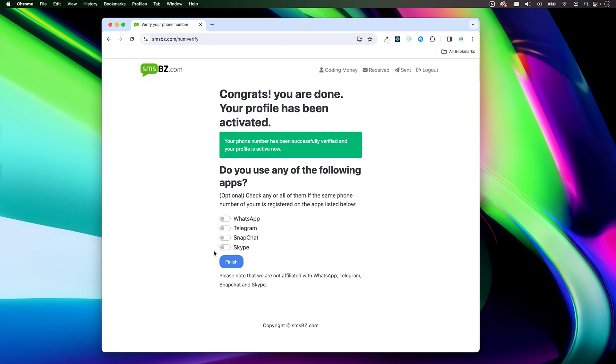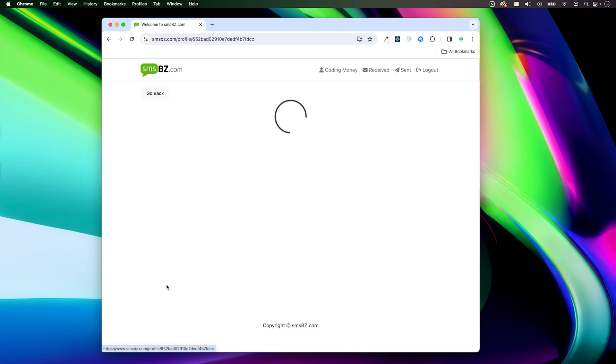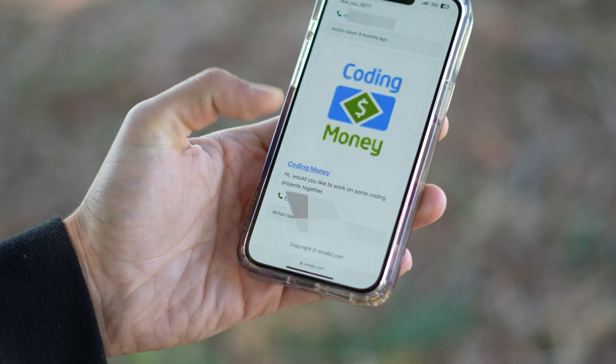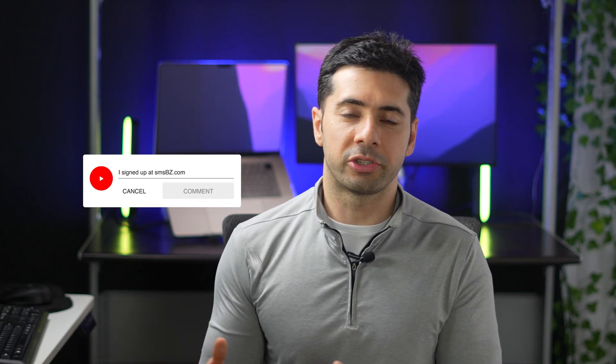If you use your phone number with any of the listed services, you can check those options and click Finish. You'll be directed to the home page. Now let's make a new friend. I'll check out this profile — he's a software engineer and looks like someone I could develop projects with. So I'll request to get his number, write an optional message, and click Send Request. He will get an SMS notification about my request and can either accept or reject it. If he accepts, our phone numbers will be exchanged and we can text or call each other. I encourage you to try it out and leave feedback and suggestions in the comments.